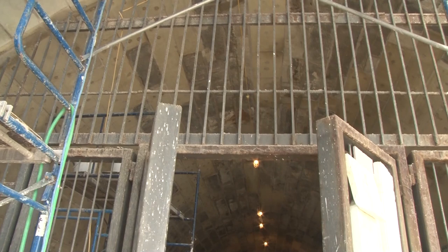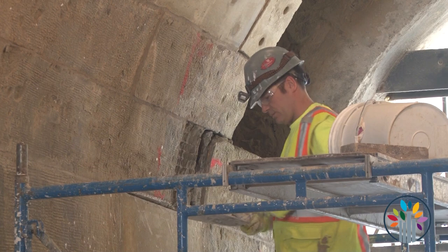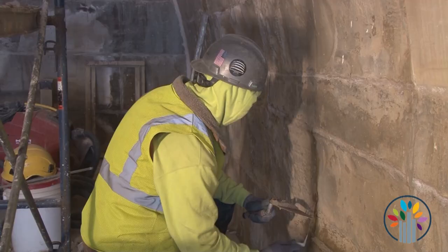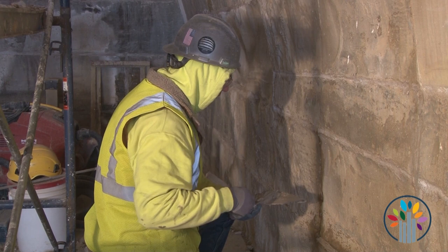Moving inside the barrel, we have all of our Dutchman set in the south barrel, all of our Dutchman set on the south interior elevation, and all of our Dutchman set on the north barrel as well. So the entirety of the north barrel has all the Dutchman set.